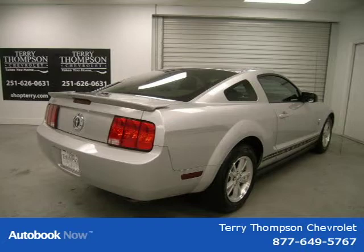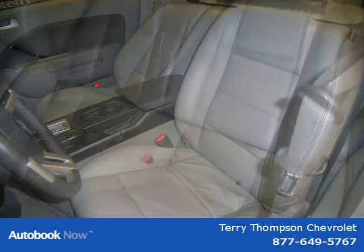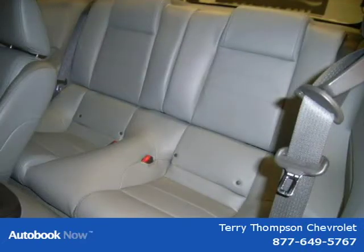This 2009 Ford Mustang is located in Mobile, Alabama and has 52,550 miles on it. It has a beautiful brilliant silver metallic exterior paint color which is complemented by a light graphite interior color.